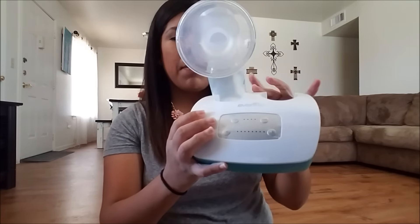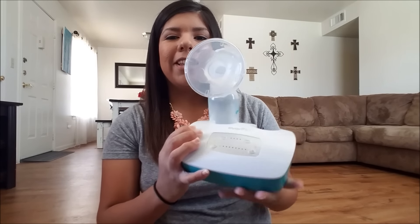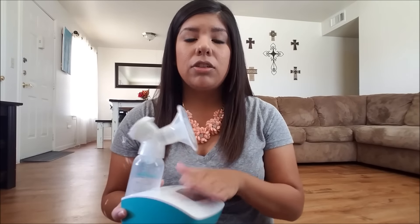Another thing I would definitely recommend is getting a pump. This is my pump — it's just an Evenflow pump. I have the other bottle piece but it's in the dishwasher. Any breast pump, not just this one — I've never tried any other breast pump so I have no idea the comparison — but it does its job and it works. I don't use it that much since I do breastfeed directly, but I do pump usually at night before I go to bed because I produce so much, especially at night. If I don't pump before bed then I get very engorged, so I always pump before bed.